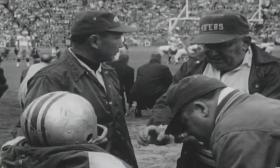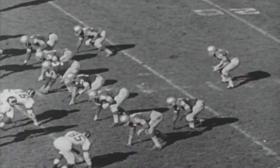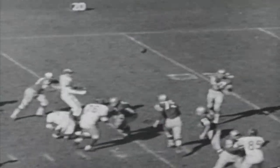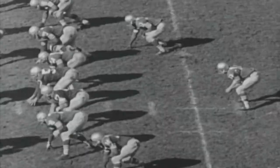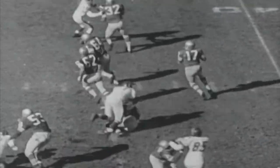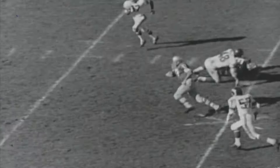49ers in their own territory. With time running out in the third period, second and four at the 29, Brody passes to J.D. Smith in the left flank — J.D.'s got it, surrounded, and down after 19 yards. A play later, second and nine at the 49, Bill Kilmer to run this time. Watch the block by number 62, Mike Majak, for Bill Kilmer to gallop 26 yards.